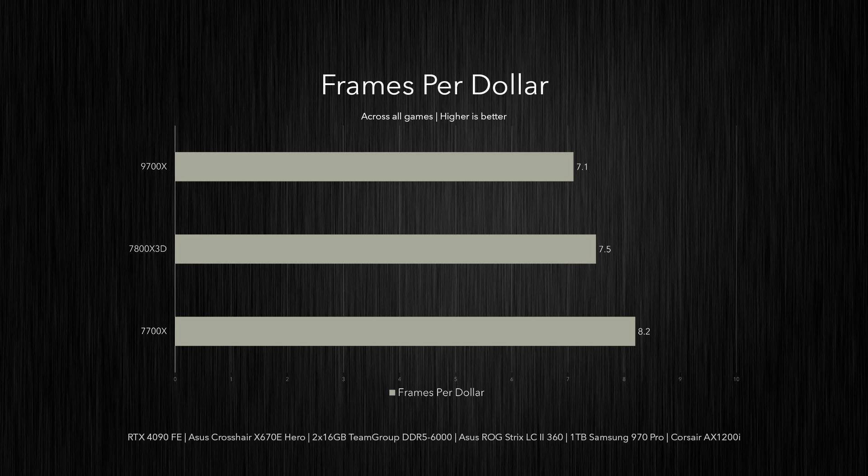Breaking down each chip's value proposition using current retail pricing: the most bang for the buck goes to the 7700X, offering 8.2 frames per dollar. Despite being the gaming king, its high price puts the 7800X 3D in second place with 7.5 frames per dollar. With mere single-digit percentage gains but a much higher price tag than the 7700X, the 9700X finishes last with 7.1 frames per dollar, offering the least value purely for gaming.